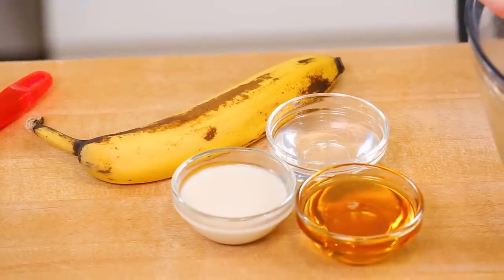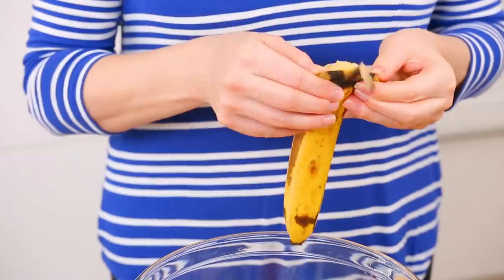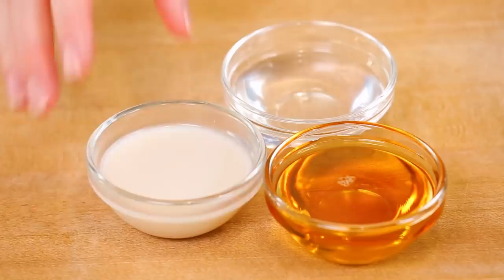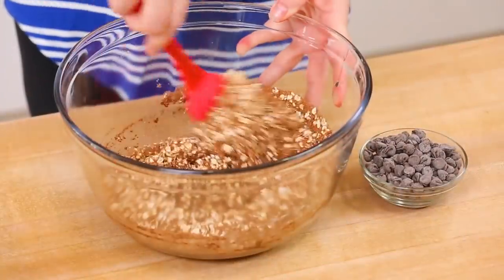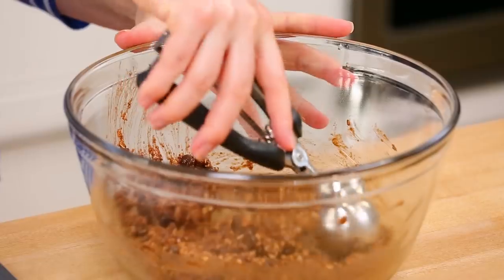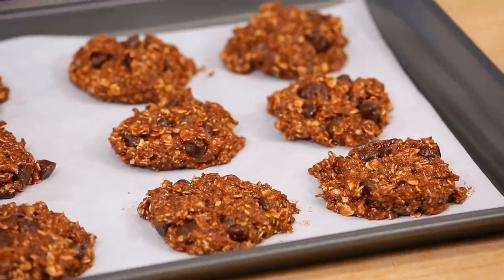We're back to using banana as the base for this recipe — give it a quick mash. Add almond milk, agave syrup, and coconut oil, mix that up, then add our dry ingredients into our wet ingredients. For our stir-ins I'm using a whole heaping helping of vegan chocolate chips. You could also add nuts or dried fruit like dried cherries or walnuts, but I'm keeping things pure and chocolatey. Get it onto the baking sheet and into the oven at 325°F for about 18 minutes.